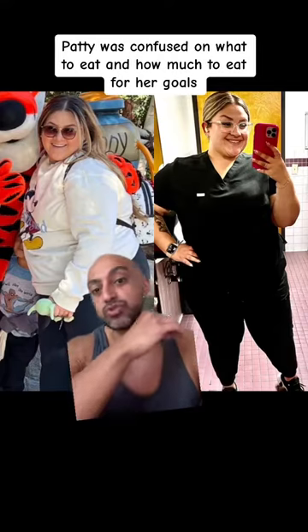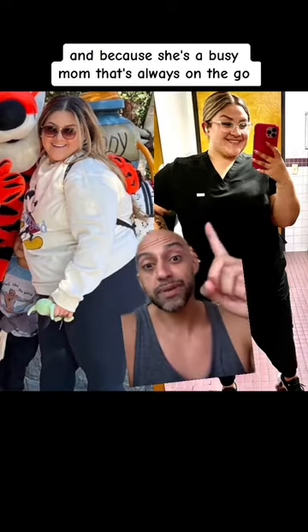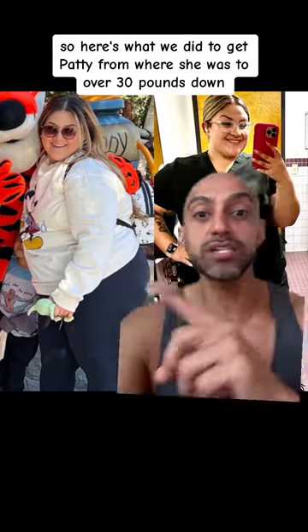With food, Patty was confused on what to eat and how much to eat for her goals. And because she's a busy mom that's always on the go, fast food was something that she used to do a lot of. So here's what we did to get Patty from where she was to over 30 pounds down and keeping it off.